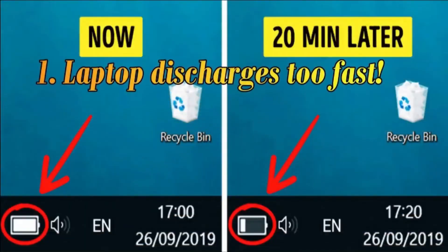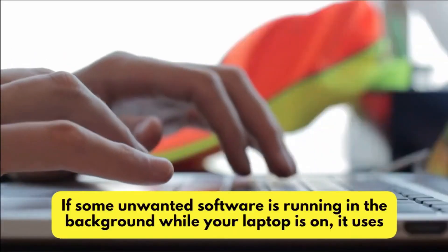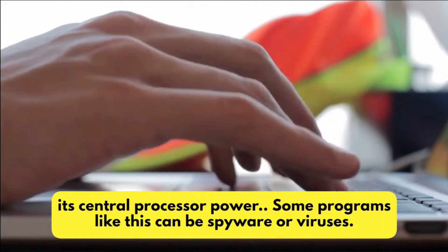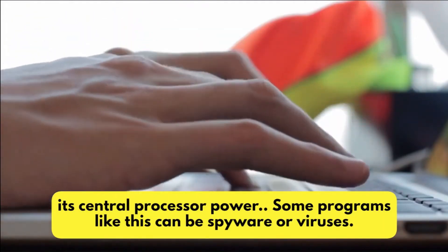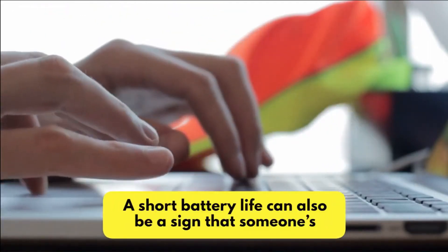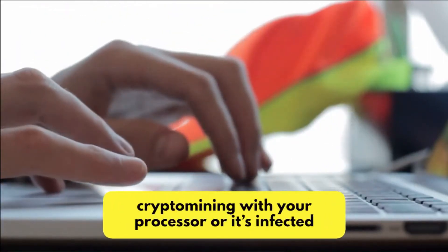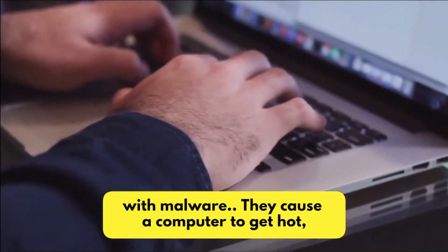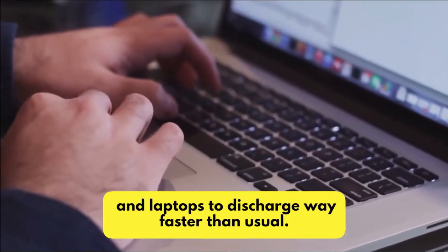Number 1: Laptop Discharges Too Fast. If some unwanted software is running in the background while your laptop is on, it uses its central processor power. Some programs like this can be spyware or viruses. A short battery life can also be a sign that someone's cryptomining with your processor, or that it's infected with malware. They cause a computer to get hot and laptops to discharge way faster than usual.